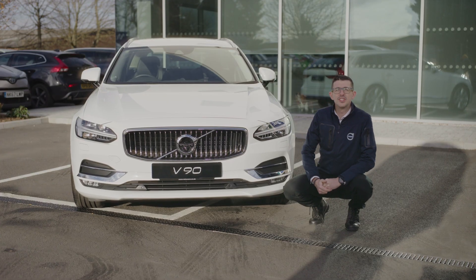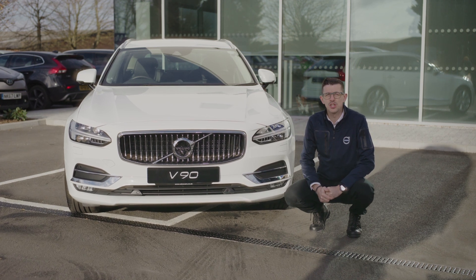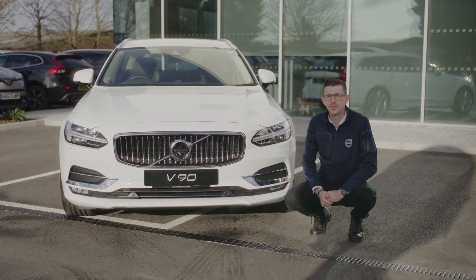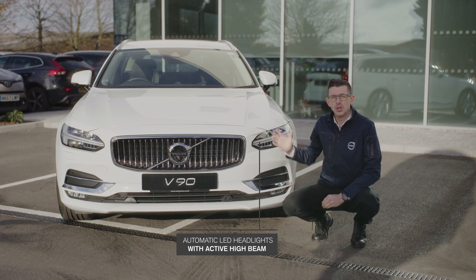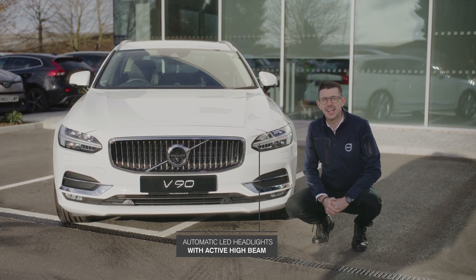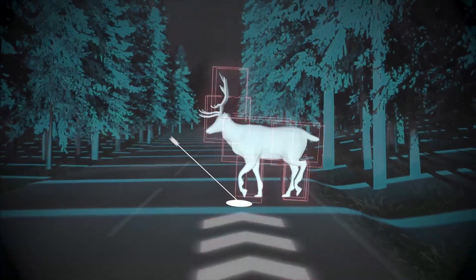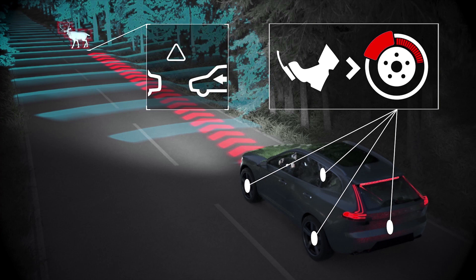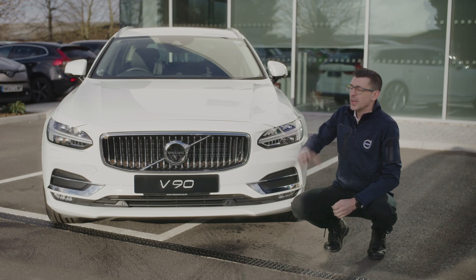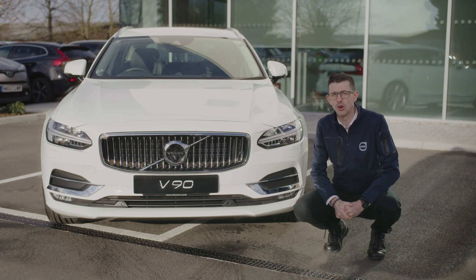Here at the front we can see the elegant design from Volvo, with the confident iron mark positioned on the large waterfall chrome grille. This flows into the Thor Hammer headlights which give active high beam as standard. We also offer IntelliSafe as standard, a system that can detect and react to cars, pedestrians, cyclists, and even large animals. This vehicle is a five-star Euro NCAP car, which will provide safety to your drivers.